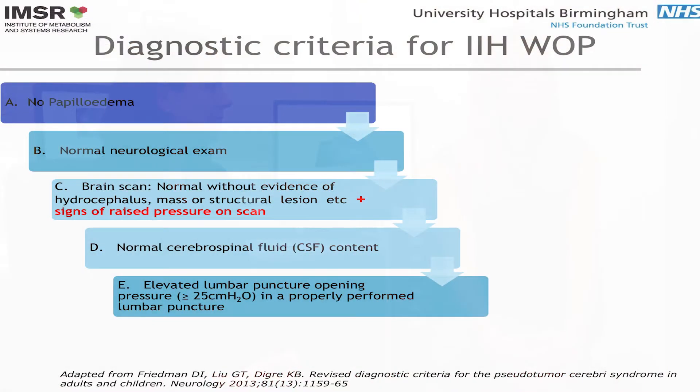Sometimes we call it IIH WOP, and there are quite strict criteria which involve doing brain scans. We look at the brain scans for features of raised brain pressure.